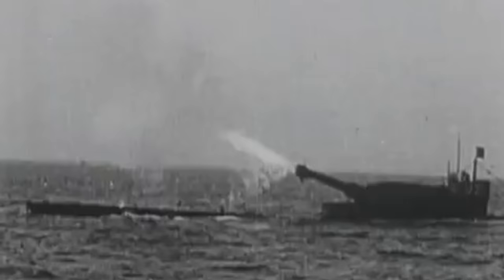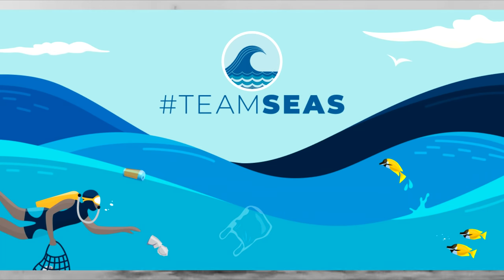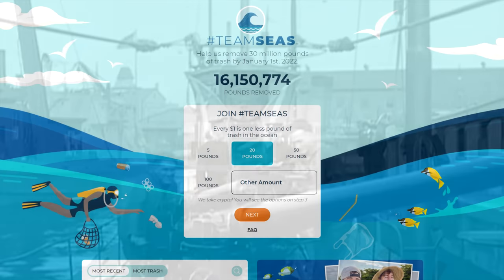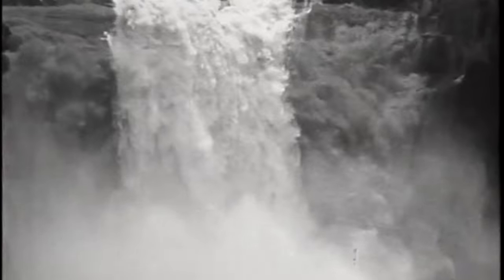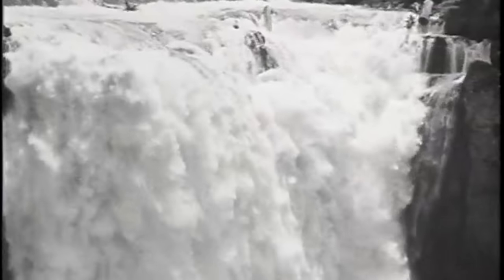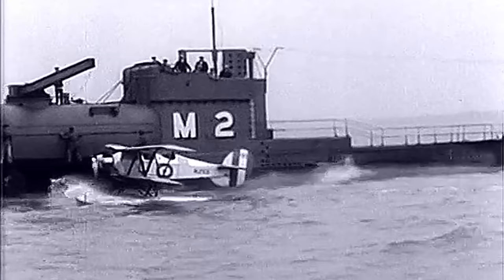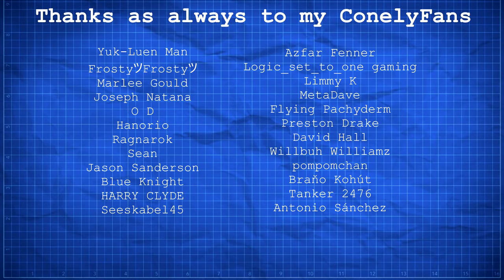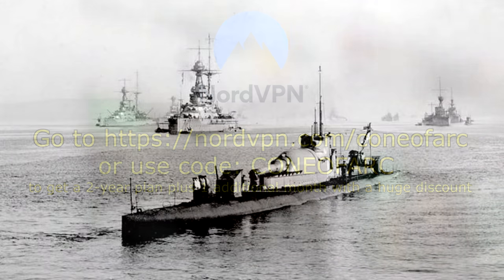As this video has been very focused on vessels prowling above and below the waves of our oceans, it seems only right to mention the current Team Seas fundraiser. Similar to the Team Trees effort, every dollar donated will mean 1 pound of trash is removed from our oceans, with a goal of 30 million dollars to remove 30 million pounds. I'll personally be donating 305 dollars — the millimeter equivalent of the 12-inch guns mounted to the M-class submarines. Regardless of whether you choose to donate, I hope you enjoyed today's video. Thanks as always to my YouTube members and to NordVPN for sponsoring. Use the link in the description or code KONEOFARC for an additional month on a two-year plan.